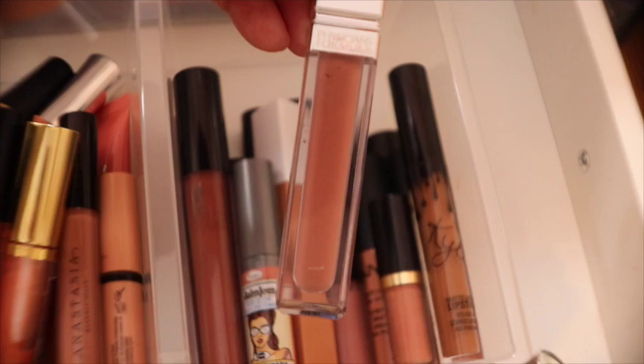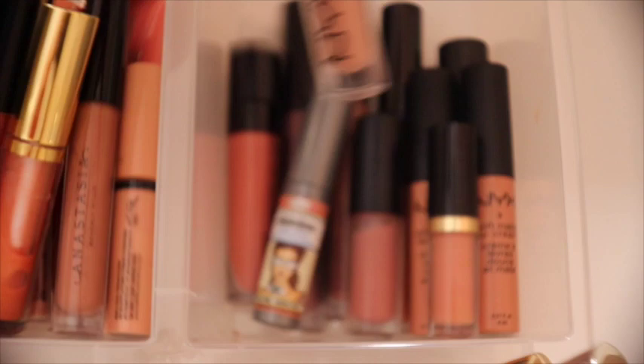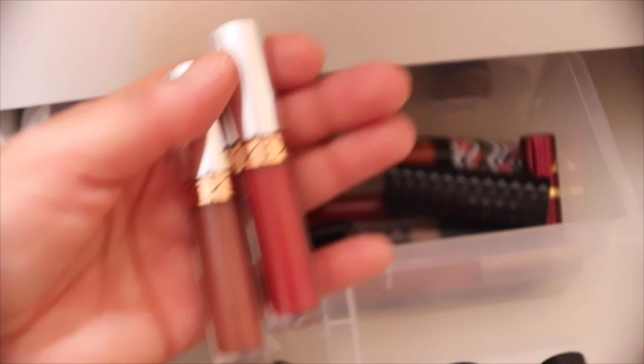On the right side I have liquid lipsticks more on the nude side — Physician's Formula, Maybelline, Kylie, some NYX, some Wet n Wild. In the back I have the bold colors — any type of lipstick as long as it's bold — some from Becca, some Koko, some NYX, some Anastasia, Urban Decay. I keep those in the back because those are not colors I reach for on a day-to-day basis. From Anastasia, those came in a set — really really nice.